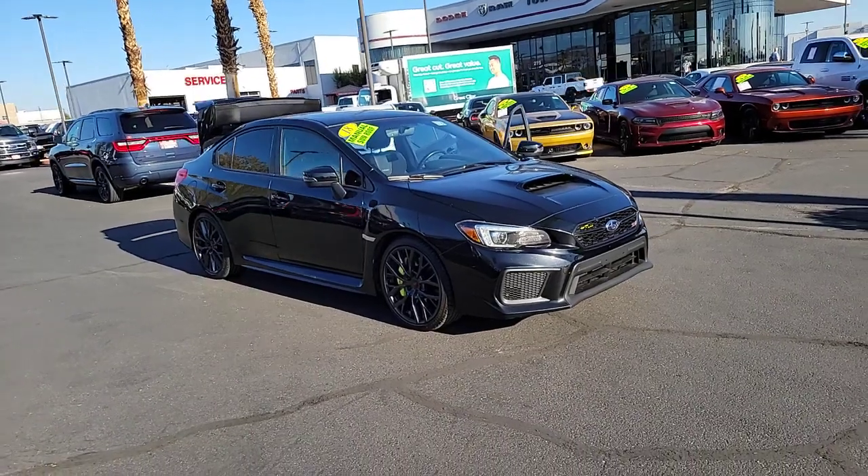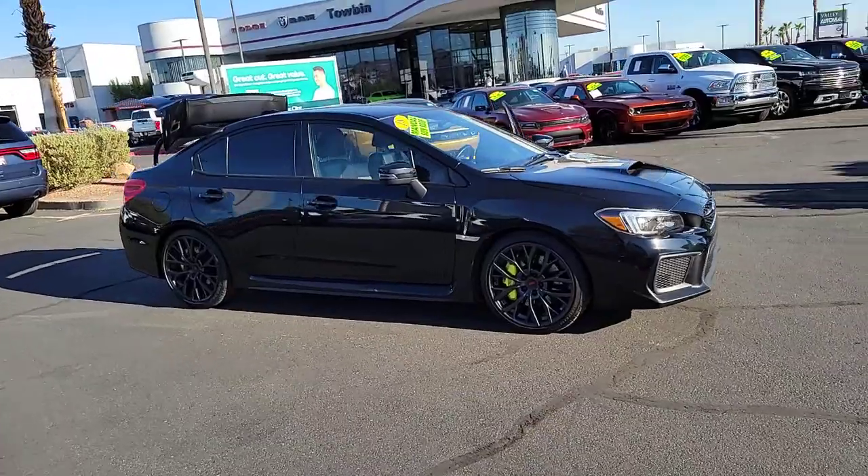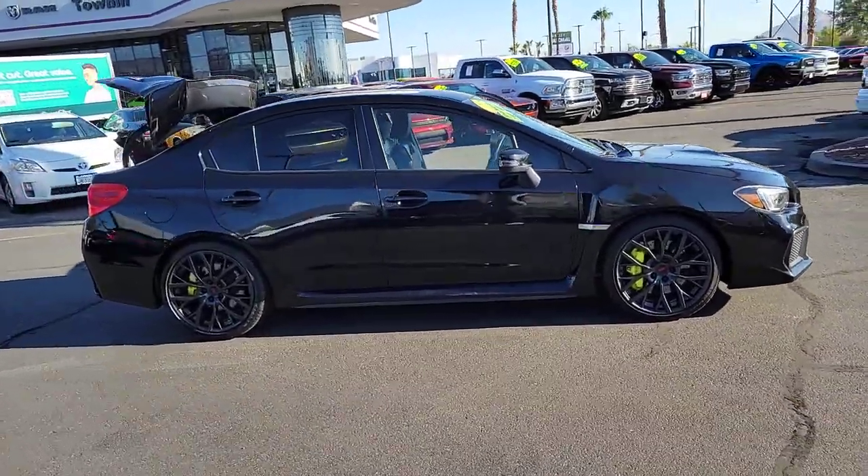This could be the car for you. The 2018 Subaru WRX. With less than 90,000 miles on the odometer, this vehicle stands out from the rest.